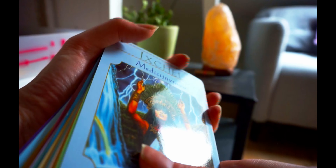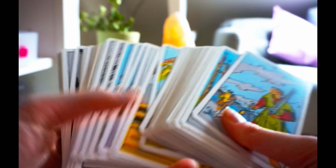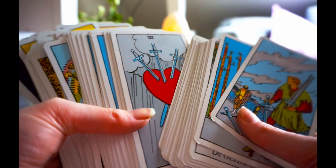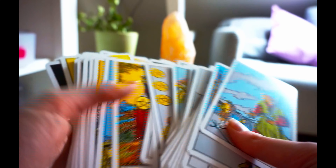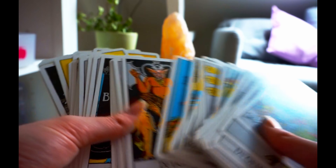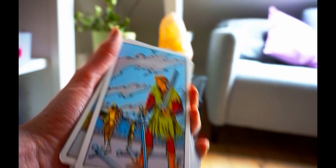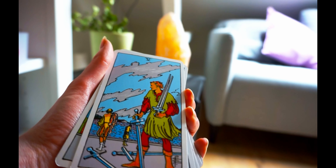These were my first ever tarot cards. I have the normal Rider-Waite cards — I think everyone who knows a little bit of tarot knows these cards. They're so pretty too. If you love tarot, you should buy these first because these are the basic ones. You should start with these, and then get like pretty ones and try to work with these.